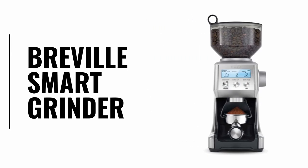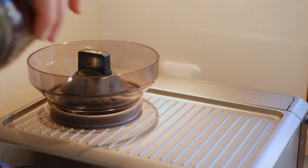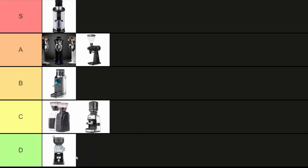The Breville Smart Grinder Pro. This is a bit of a weird one because it's very similar to the one that they've put in the Breville Barista Express. It has a little bit more range and can grind slightly finer, but it's still an entry-level espresso grinder. It just doesn't have anywhere near enough flexibility to dial in effectively. This ain't it chief, B tier.